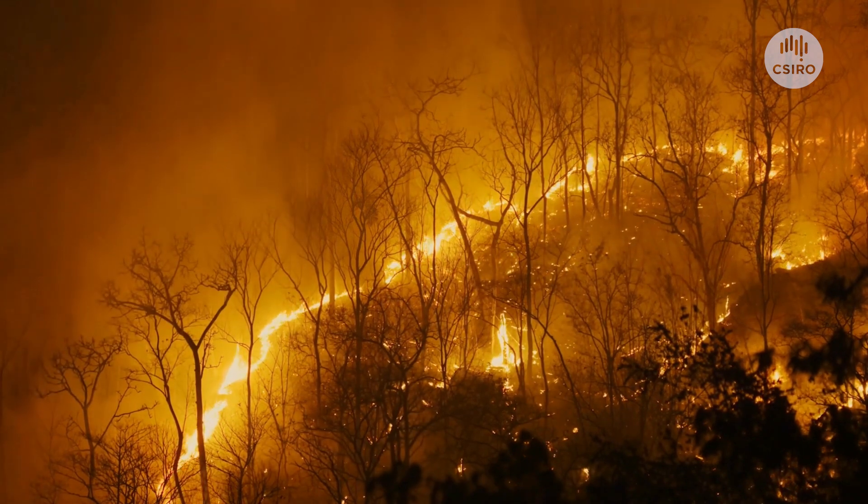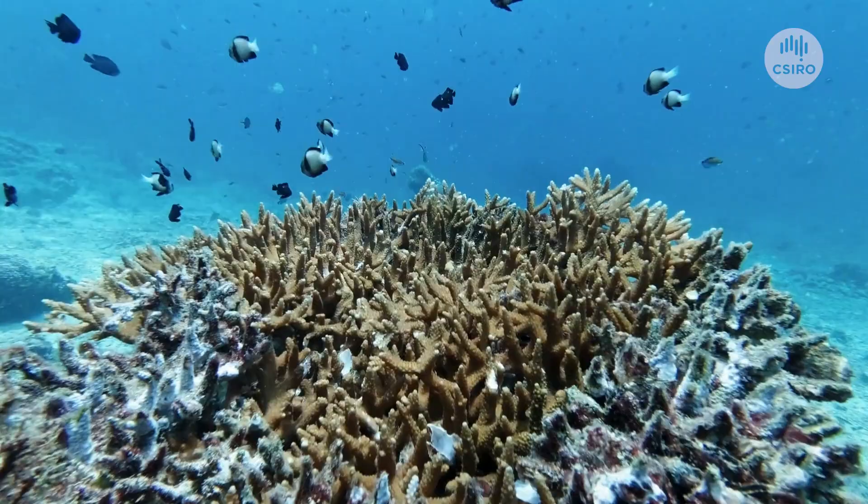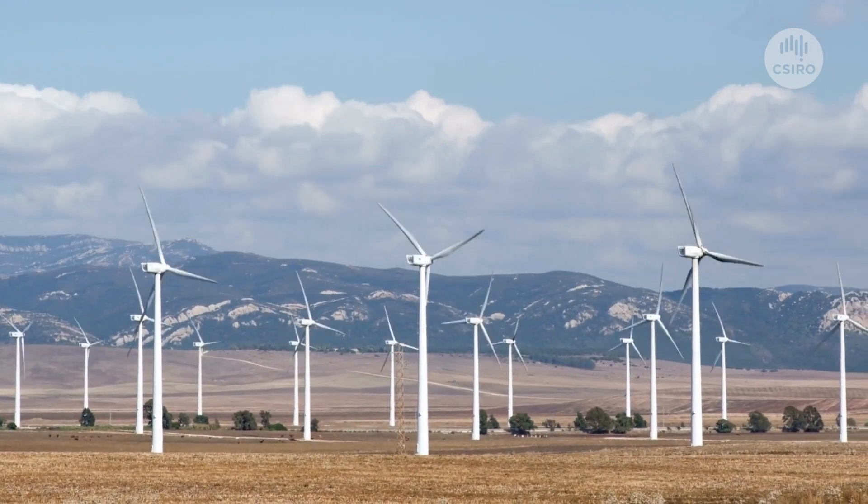The future is renewable, because it has to be. To avoid the worst impacts of climate change and meet our net zero emission ambitions, we need to decarbonise. A good place to start is electricity.